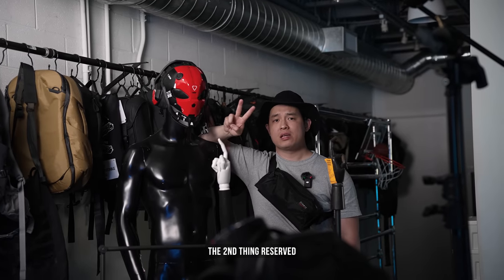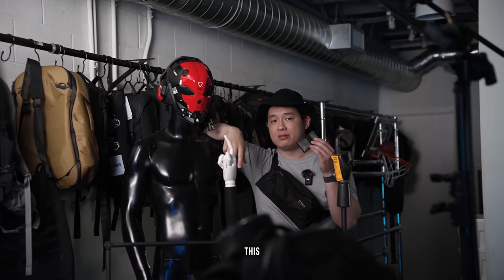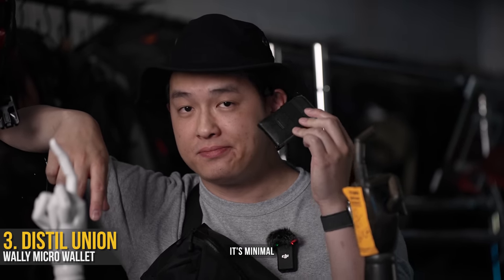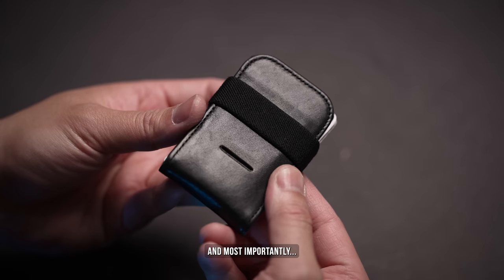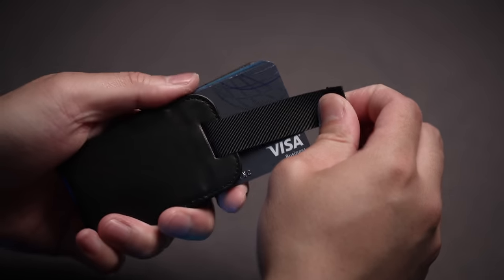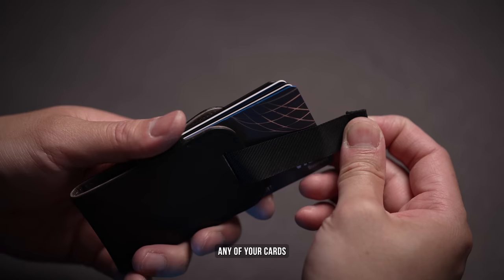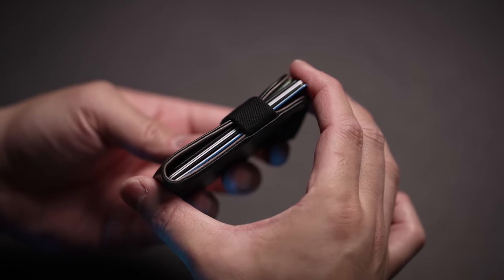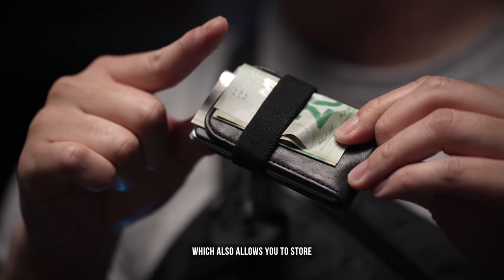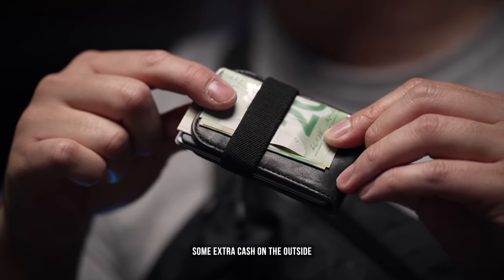The second thing reserved in the front pocket is my wallet of choice, the DistilUnion Wally Micro. It's minimal, made of leather, and most importantly has this mechanism allowing you to quickly access any of your cards and store them away just as quick. It's held together with elastic, which also allows you to store some extra cash on the outside.